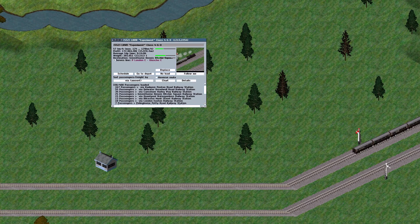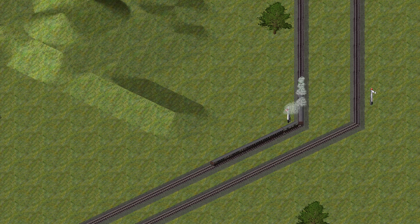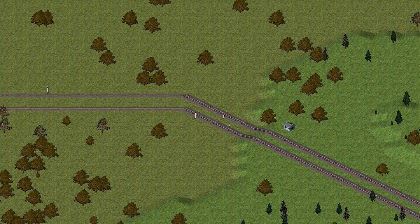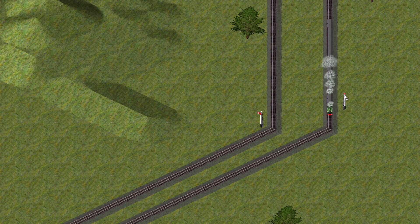The solution to this is to use distance signals. This is an early distance signal. Notice that the finial on top of the signal is white to distinguish it from the stop signal, which has a red finial. When the arm is angled downwards, the signal is at clear. This tells the driver that all the stop signals ahead, controlled by the same signal box as the distance signal, are also at clear. When the arm is horizontal, the signal is at caution. This tells the driver that one of the stop signals ahead, controlled by the same signal box, is at danger.